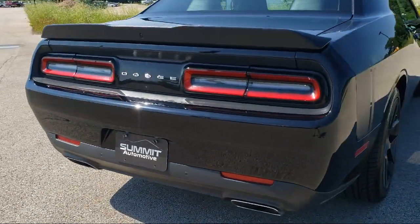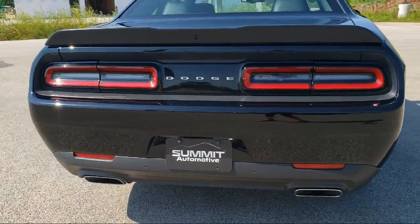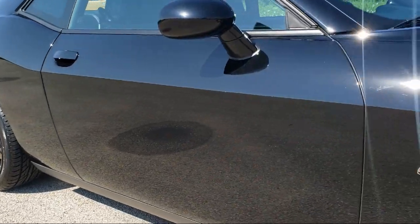It also features keyless entry, Bluetooth smartphone integration, a 6.4 liter V8 SRT Hemi MDS engine, and has less than 10,000 miles on the odometer.